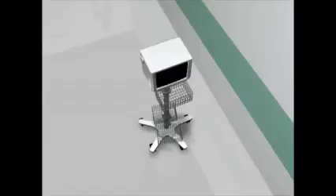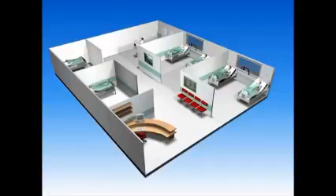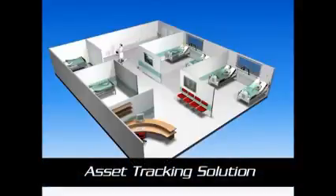Managing expensive life-saving equipment is crucial for cost saving and for the quality of service the hospital provides. With Visonic Technologies' asset tracking solution,